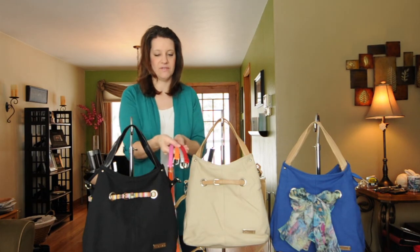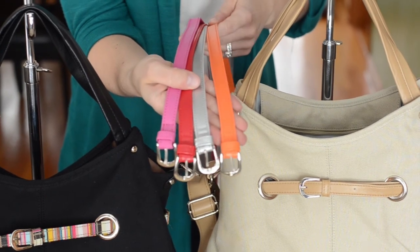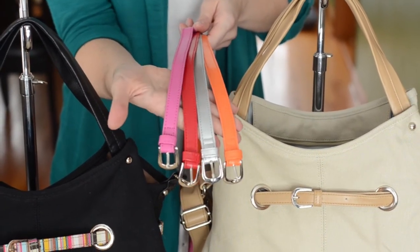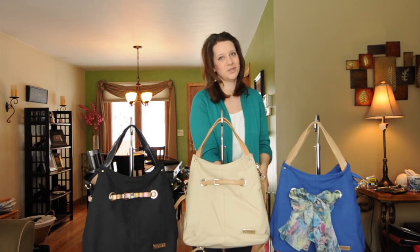Let me show you some of the other colors we have available in the mini belt collection that you can interchange on these Acorns. We've got the red, we've got this bedazzled silver belt, the creamsicle orange, and a flamingo pink. So a lot of fun colors, a lot of versatility with these bags, and of course a great price.